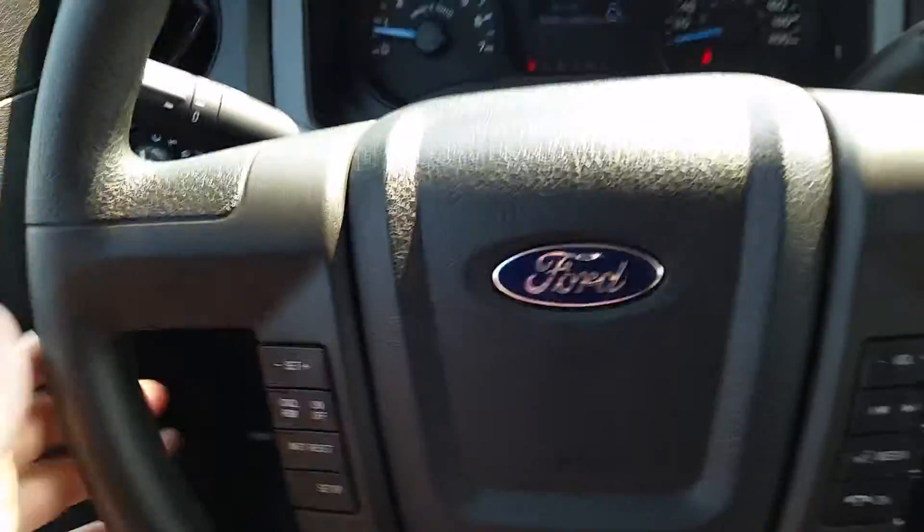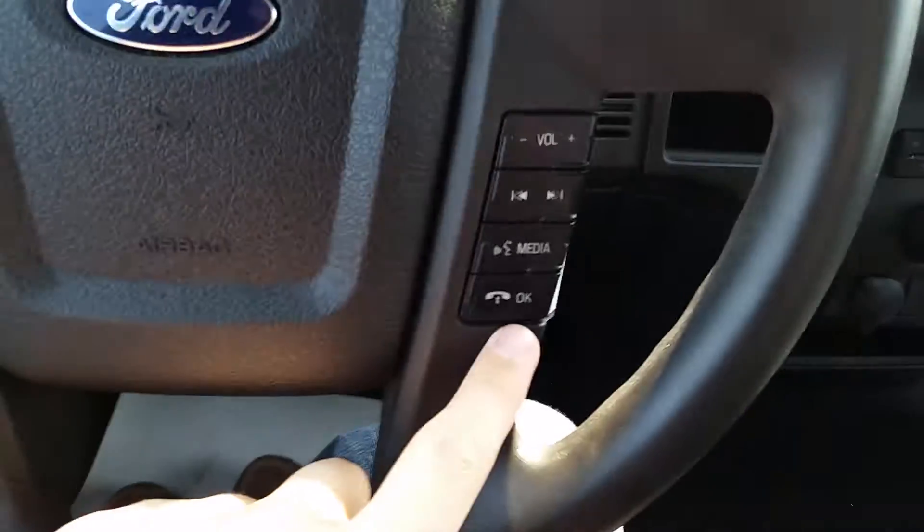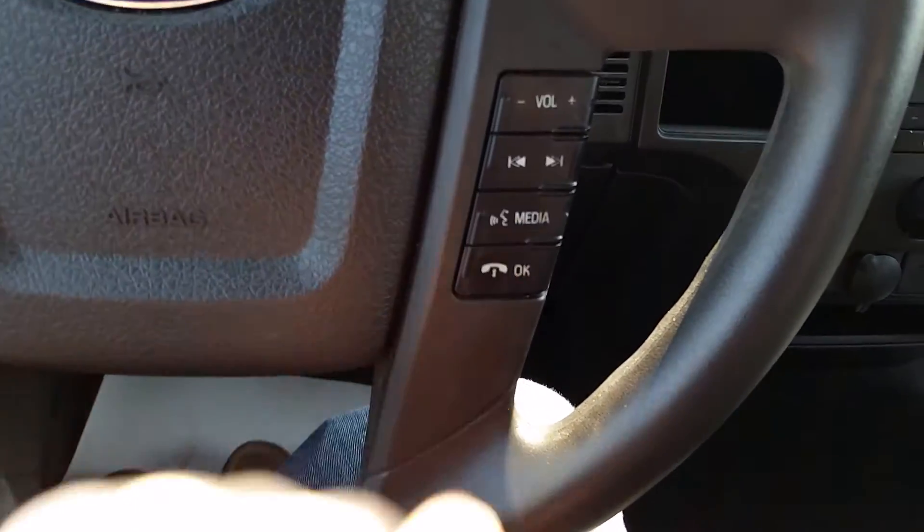Lights are right here. Leather-wrapped steering wheel with your cruise control settings down on the left, media controls on the right, and you do have the voice-activated SYNC button right there.